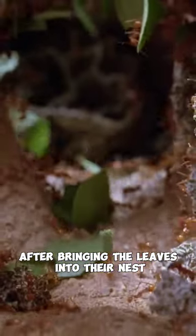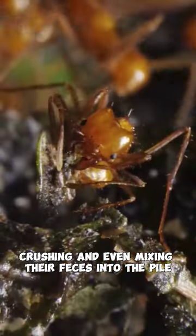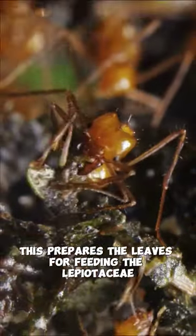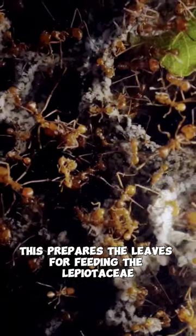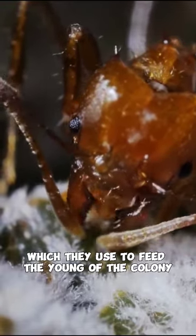After bringing the leaves into their nest, they begin to prepare them by cleaning, crushing, and even mixing their feces into the pile. This prepares the leaves for feeding the Lepiotaceae fungus they cultivate in their nest, which they use to feed the young of the colony.